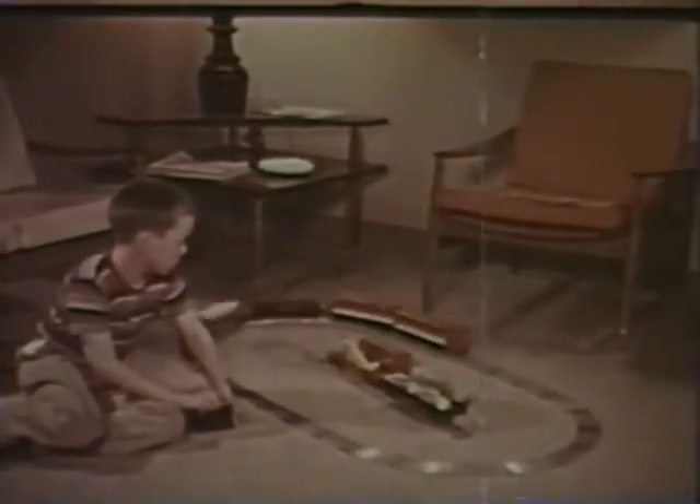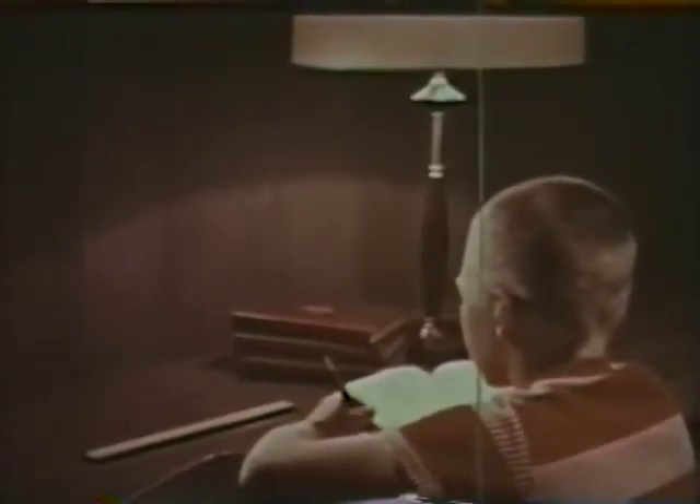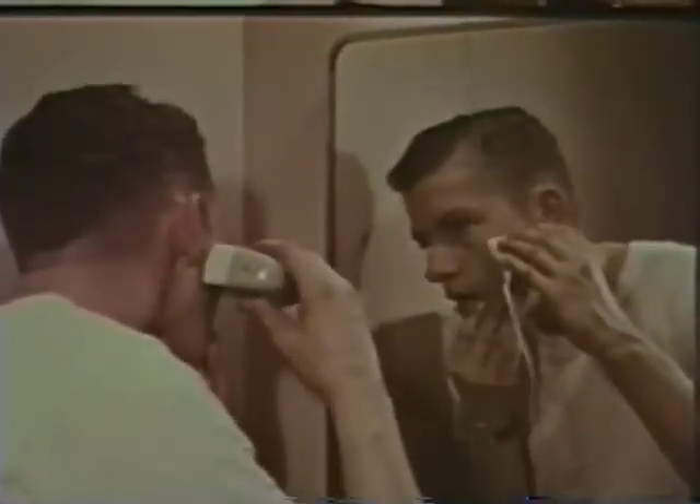It drove your electric train when you were a kid. Gave you light to do your homework by. Showed up the fuzz on your face the first time you tried to shave.